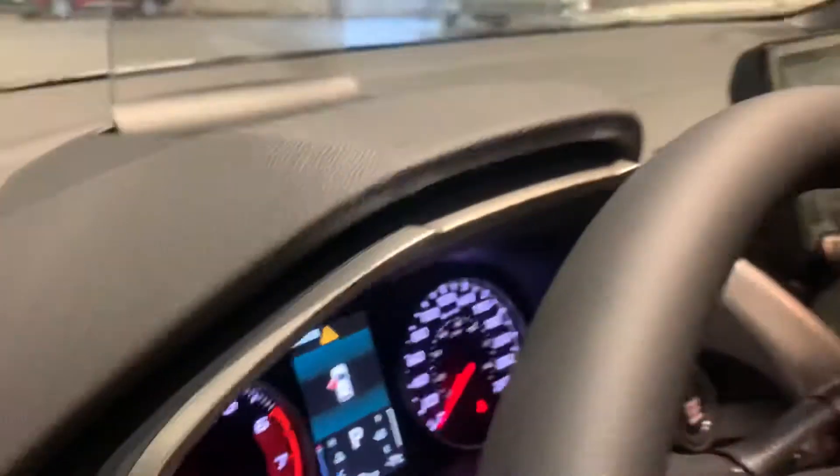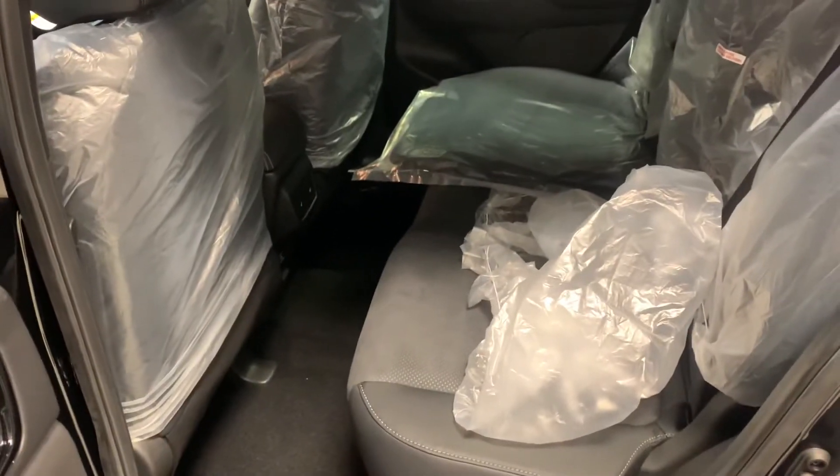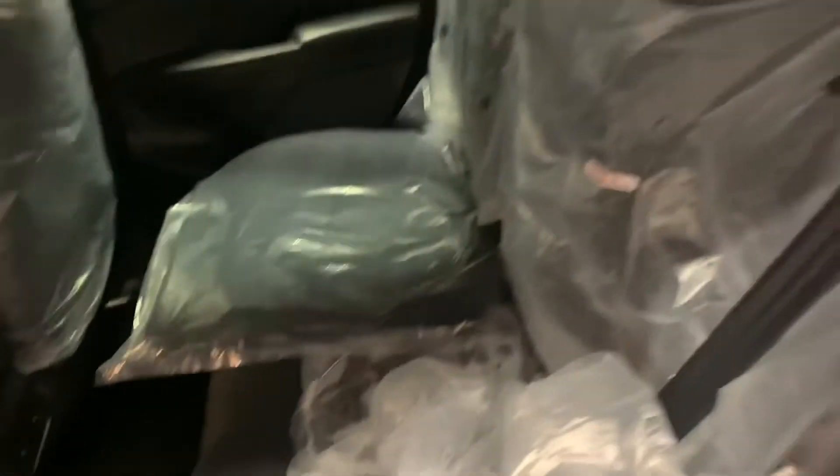One thing that this vehicle is missing compared to the GT is the sunroof. Taking a look in the back — those are suede seats as well. You've also got heated back seats, and these seats are 60-40 split.